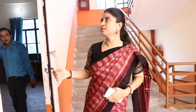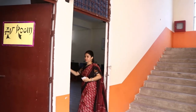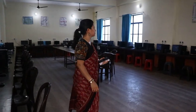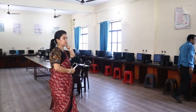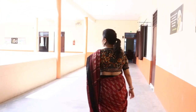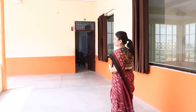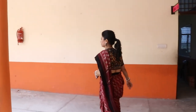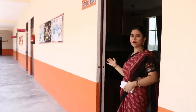Just beside the audio vision room, this is the computer lab. The building has Wi-Fi facility. This is the staff room of our school.